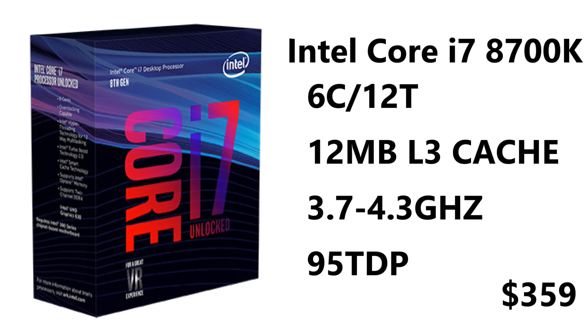Moving on to the i7, you have the i7-8700K and the i7-8700. The K model features overclocking, is unlocked, and includes Hyper-Threading — six cores and 12 threads, 12 MB of L3 cache, clocked at 3.7 GHz base and 4.3 GHz boost, with one core hitting 4.7 GHz. It retails for $359 USD. It's pricey, but you're getting six cores for the first time on an i7, with better iGPU and better overclocking support.